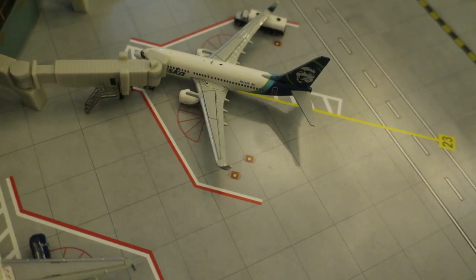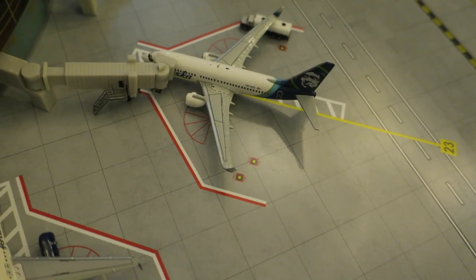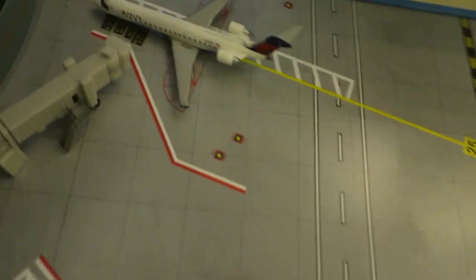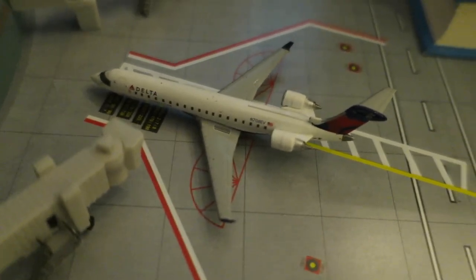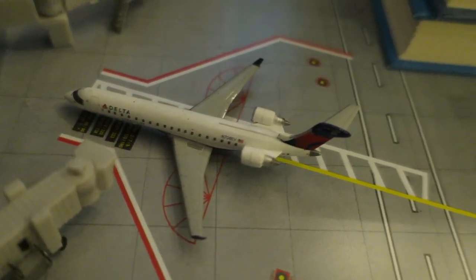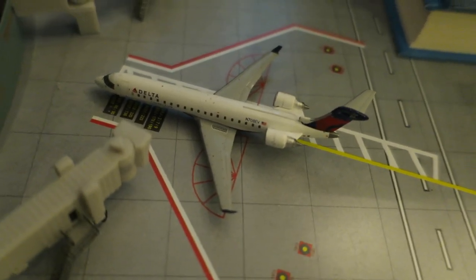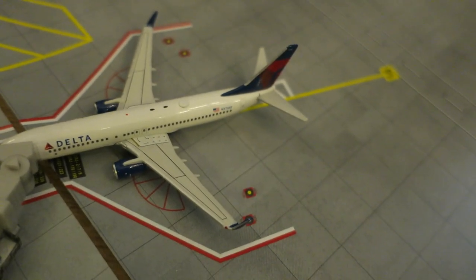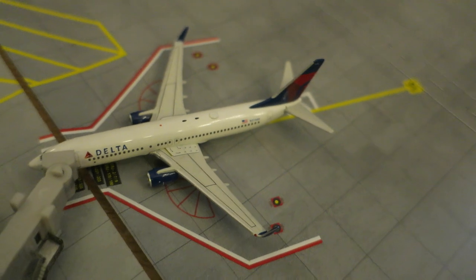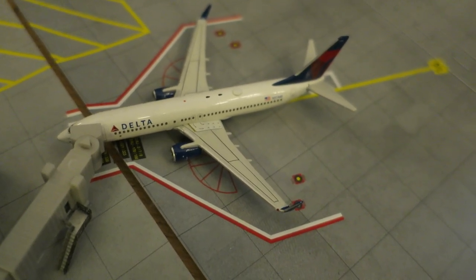An Alaska 737-700 arrived from Seattle-Tacoma and will depart back to Seattle after it's done refueling. Arrived yesterday, a Delta Connection CRJ-700 arrived from Atlanta and will depart to Atlanta tomorrow morning. At gate 916 we have a Delta Boeing 737-800 that also arrived from Atlanta and will depart to Atlanta shortly.